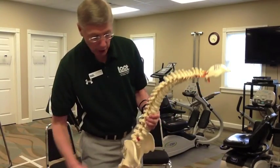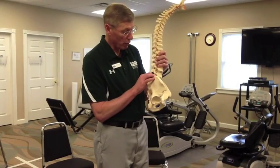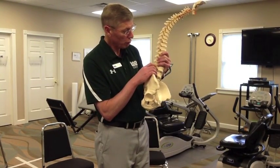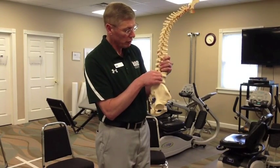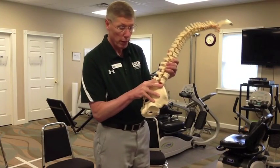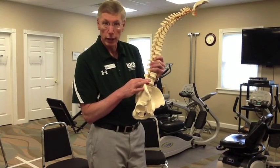Spinal stenosis is a narrowing where the nerve comes out between what we call the transverse foramina, right here. You'll see these little yellow nerves. It can be caused by a disc bulge — you see this red part right here — and it can also be caused by arthritic spurring right here.